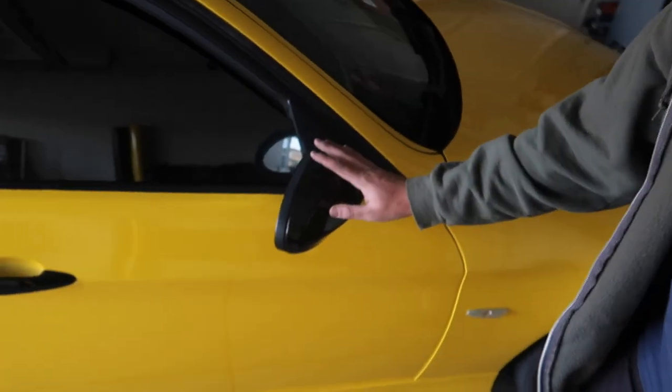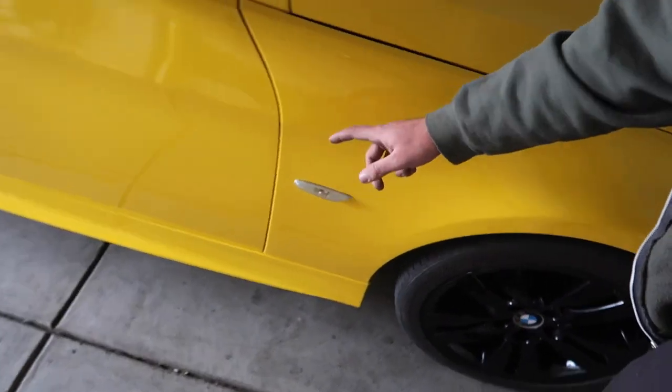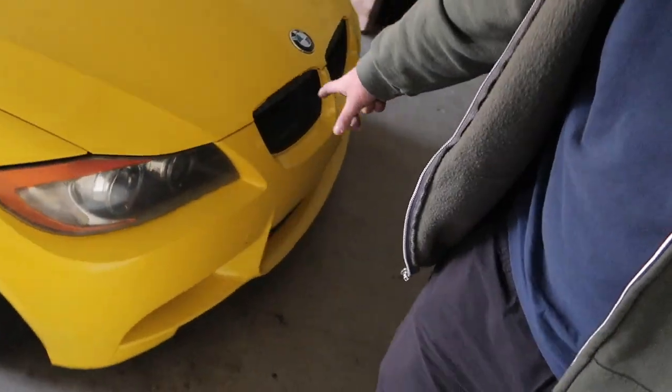In the next video we just got the carbon fiber mirror caps in, and we're still waiting on turn signals, grills, lip, side skirts, and the spoiler. I want to do a big carbon fiber transformation video all in one. But in the meantime, for a car we got for $1,200, this thing looks absolutely insane. And thankfully today it passed all inspections, which is a serious relief. The next step is VIN verification before it's 100% on the road, and I don't see any issues there.